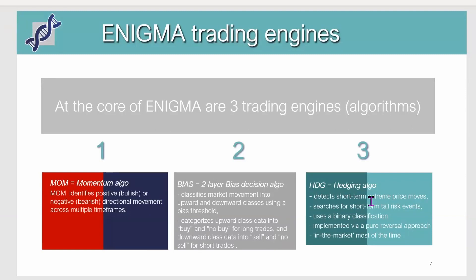The three engines are momentum, bias, and hedging. Momentum is a trend-following approach that tries to identify bullish or bearish directional price moves across various time frames. The bias engine is mainly a classification algo where we try to detect if the market is in an up mode or a down mode — a certain tilt — and it requires additional confirmation before a trading signal is generated. The hedging algo, the third type, tries to find extreme price movements or tail risk events and uses a reversal approach.